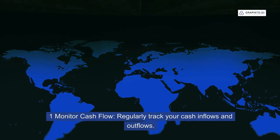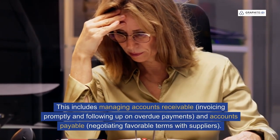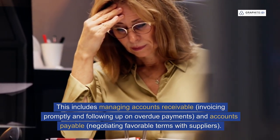One: monitor cash flow. Regularly track your cash inflows and outflows. This includes managing accounts receivable — invoicing promptly and following up on overdue payments — and accounts payable, negotiating favourable terms with suppliers.